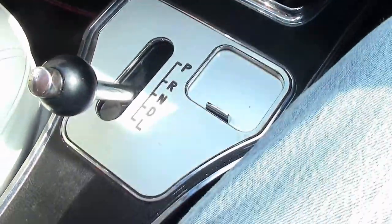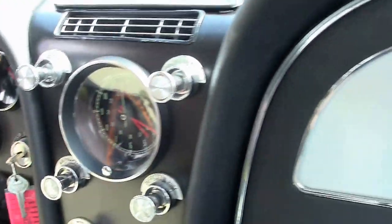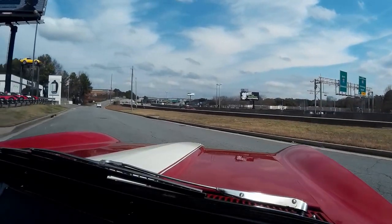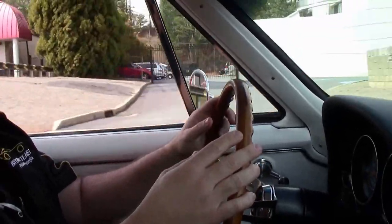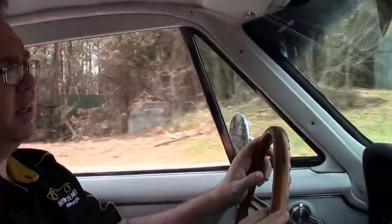It is an automatic, but you couldn't find one that's in better shape, I'm sure. It's a very, very nice car. As we pull away, this car started right up, no issues whatsoever. She hums with a beautiful sound, drives down the road extremely straight and very tight.